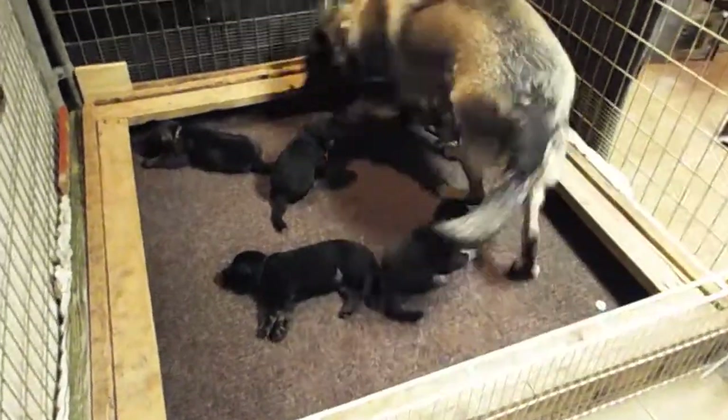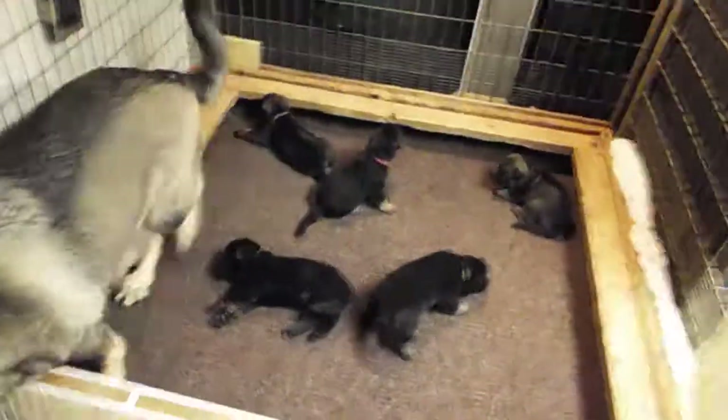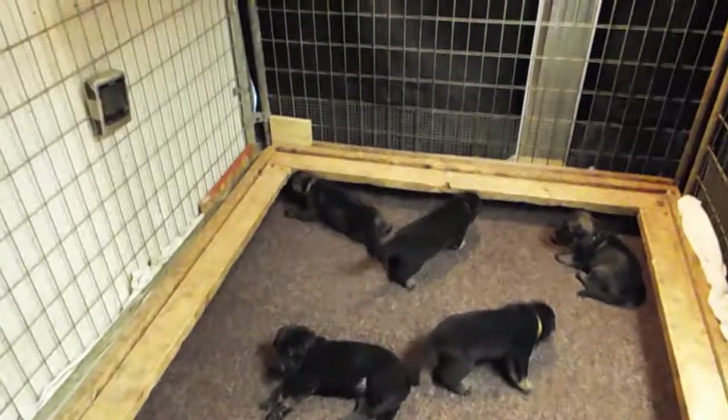Here comes Mom. 'What are you doing with my puppies?' I'm going to turn this off. Thank you.